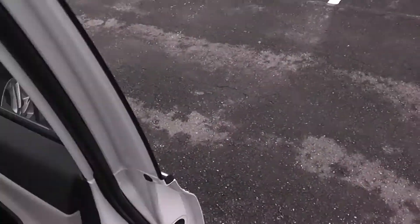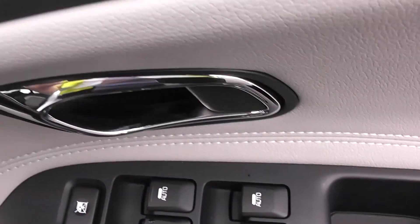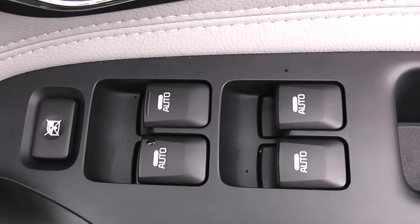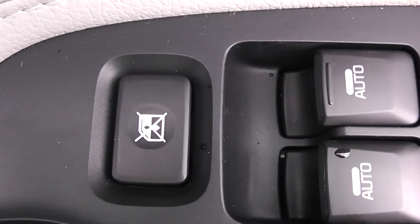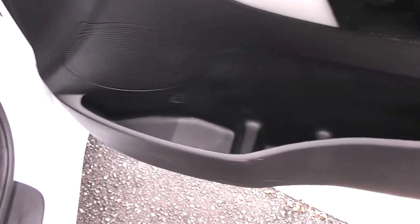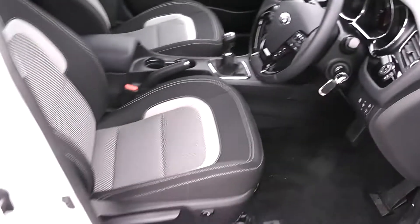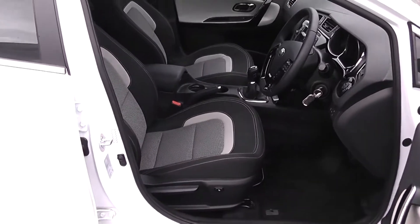Moving into the front of the car. Chrome handle up at the top with electric windows all around the vehicle, as well as electric rear locking windows for when you have smaller children on board. And storage down below, as well as speakers in the door. The same interior cloth runs right the way into the front of the vehicle.